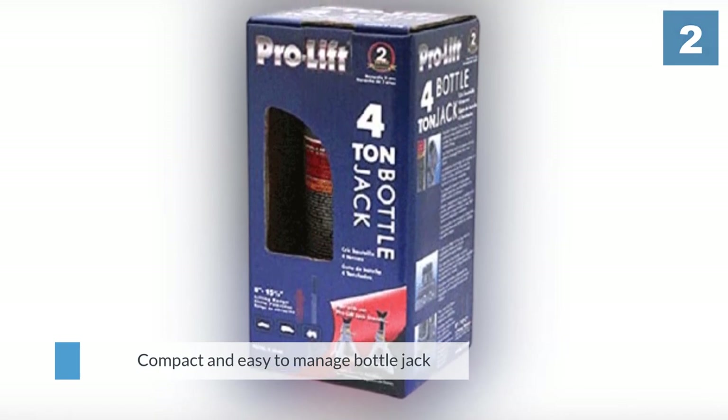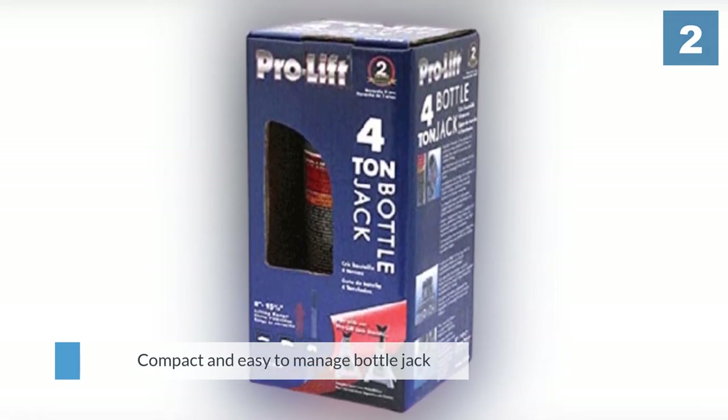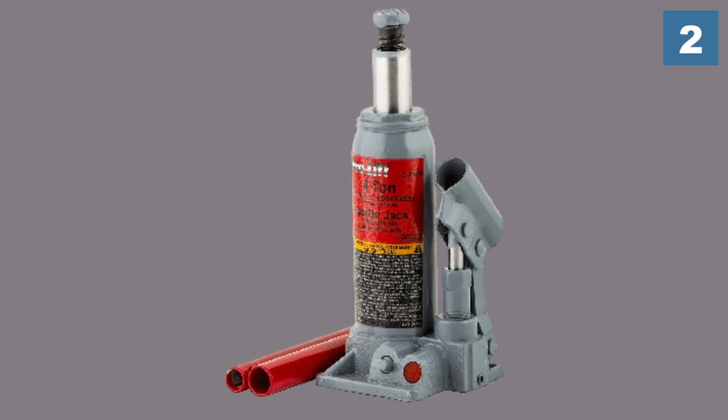Pro-Lift additionally heat treats critical stress areas on this jack to make it better performing, although its saddle might appear too small for some.